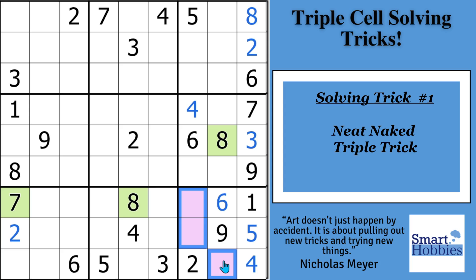If you're new to Smart Hobbies, I welcome you. Subscribe and tap the bell if you want to turn your passing interest in Sudoku into a fun and enjoyable hobby.